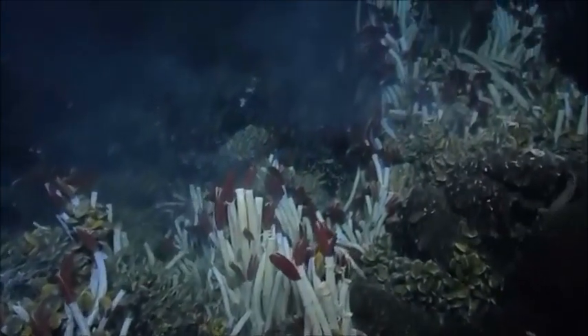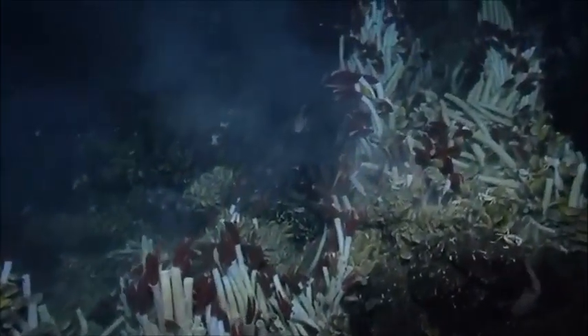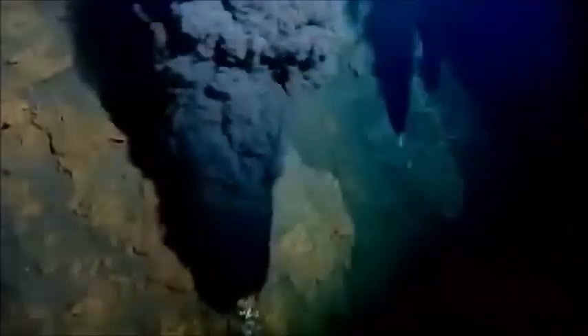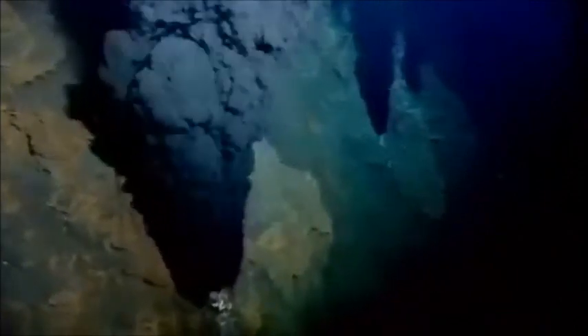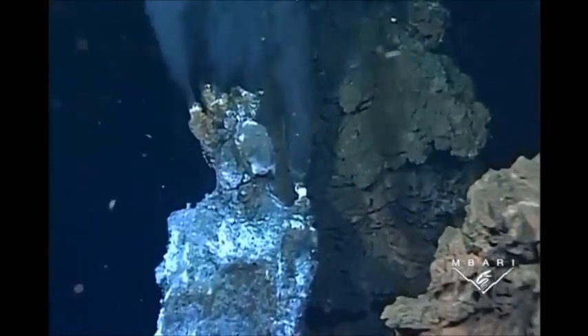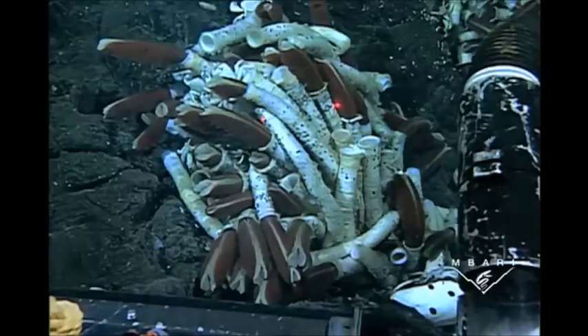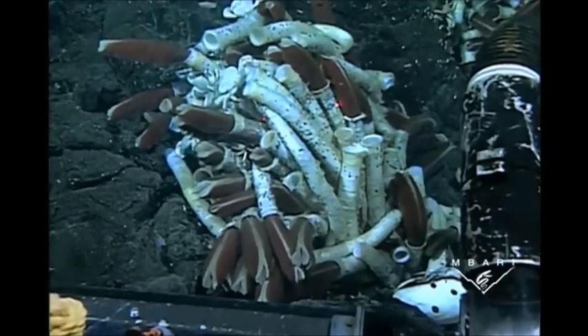Giant tube worms were first discovered in the 1970s living in great clusters around deep sea hydrothermal vents. A hydrothermal vent is a hot spring produced by underwater volcanoes or tectonic activity. Vents spew out heated, mineral-rich waters and are usually located around depths of 6,500 to 13,000 feet. Hundreds of other animal species will live together in a vent community.